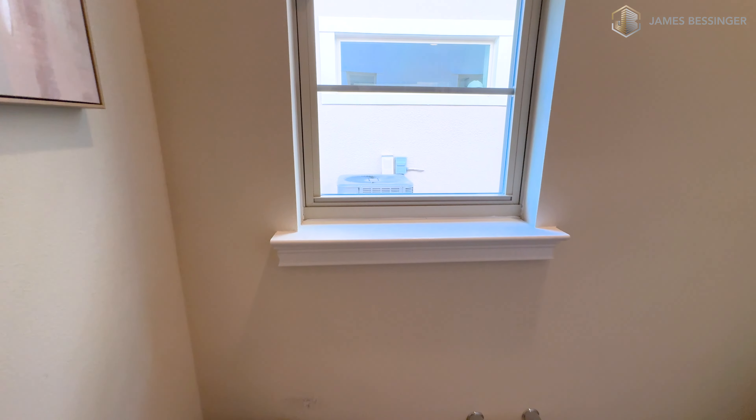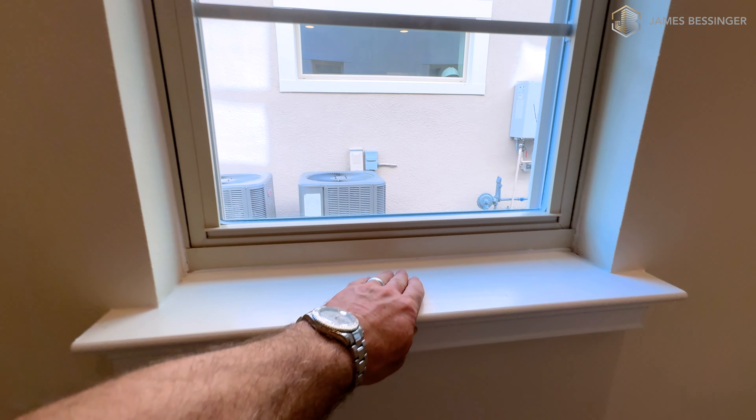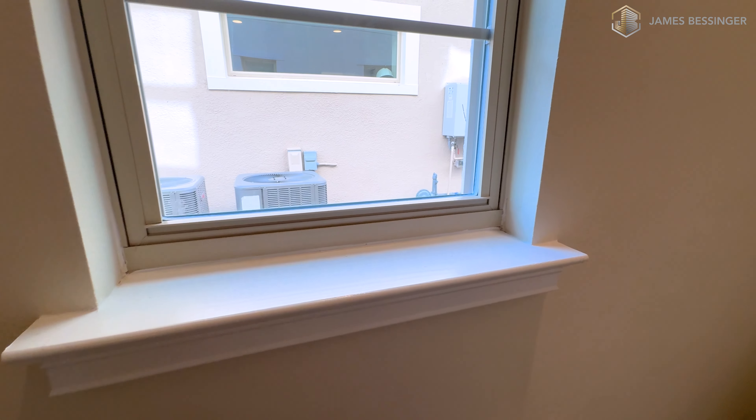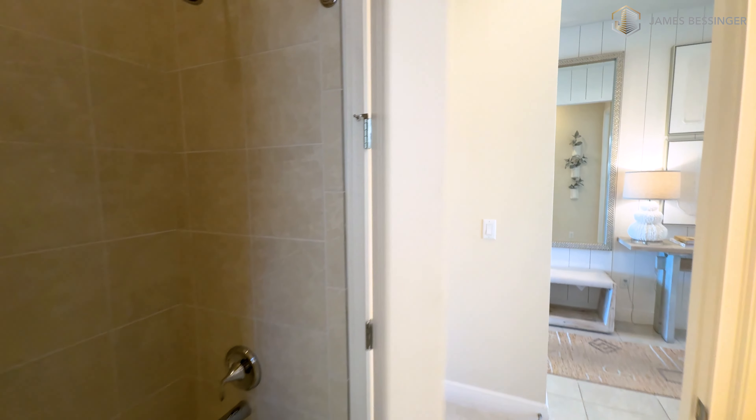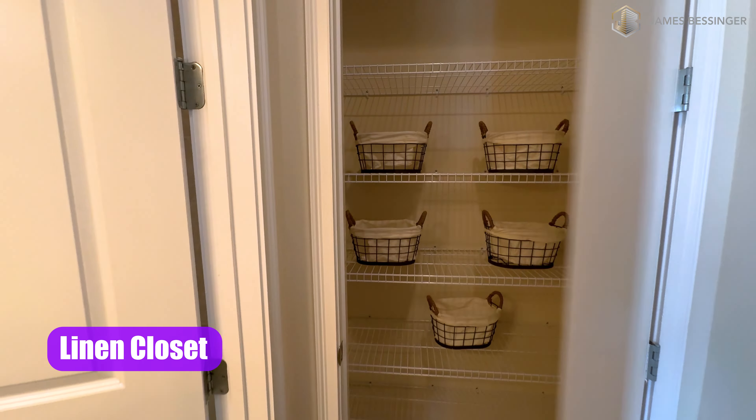Window sills are all done in wood here — I really like this, and the rounded edges are really nice. Double-pane windows on all their properties. Over here we have a linen closet.